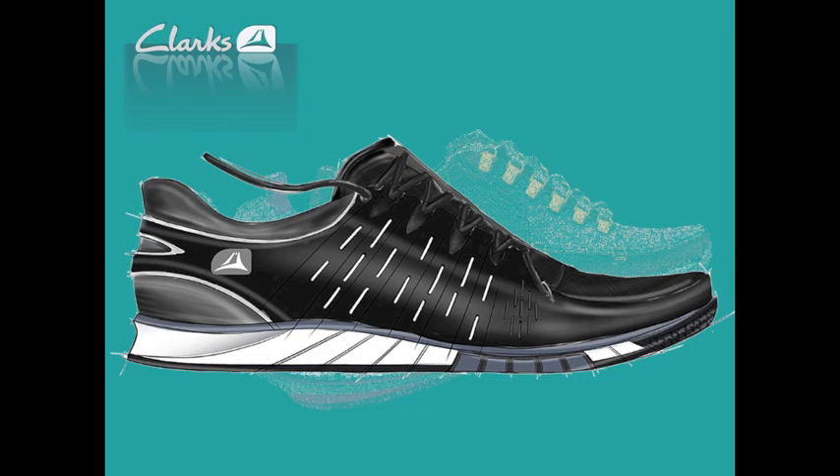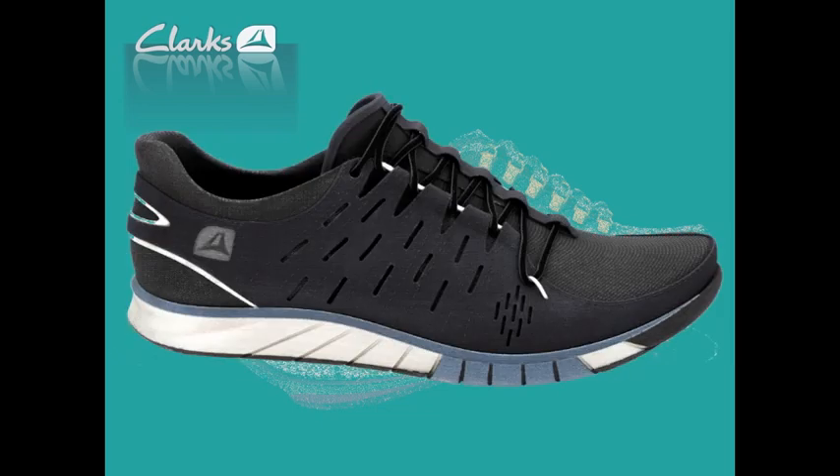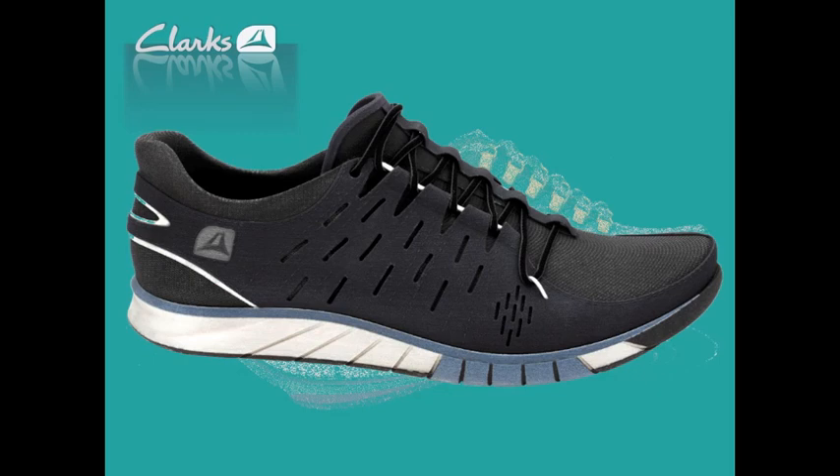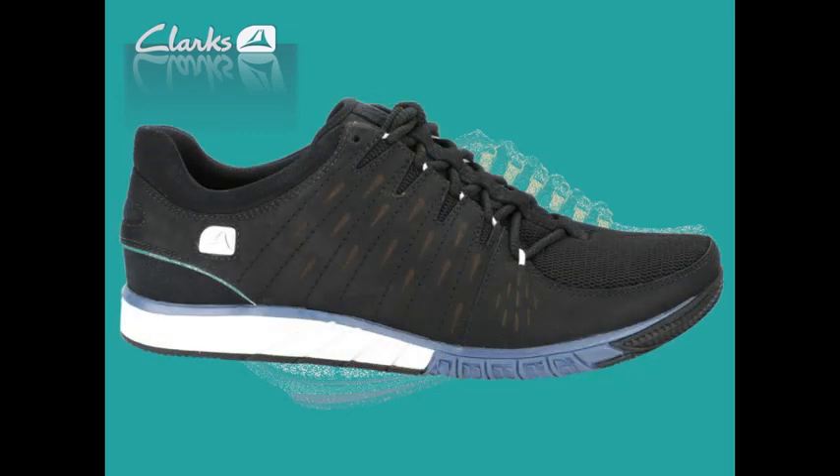Once we've got the data into the system, we can then go to a 2D render, a 3D render, or we can go to a print. This is a Z-Core print, and the slide now shows the real shoe alongside it. We get to the point where it's difficult to distinguish between the real and the virtual. It's quite a good representation of what we've achieved.